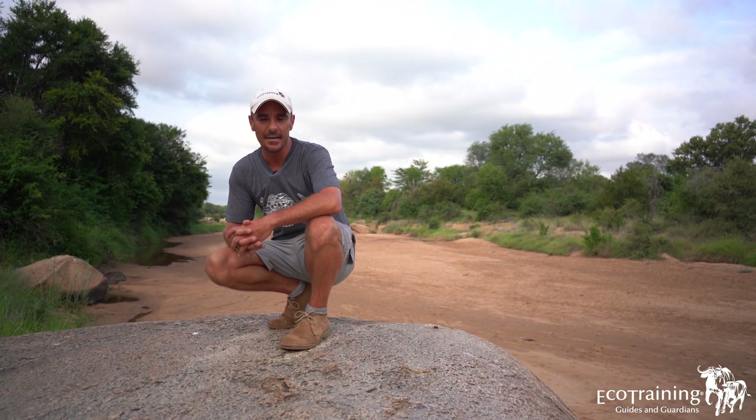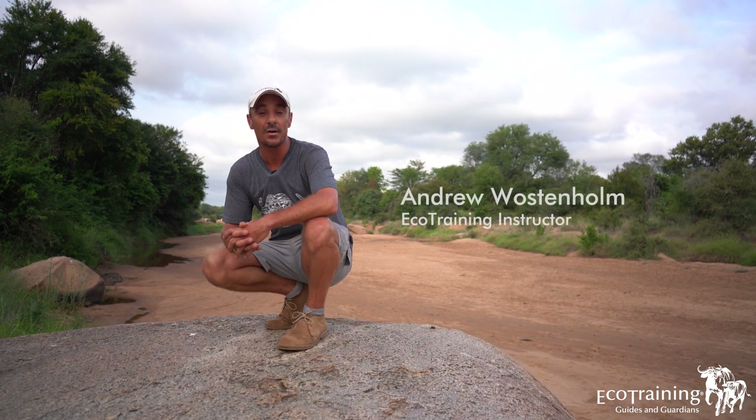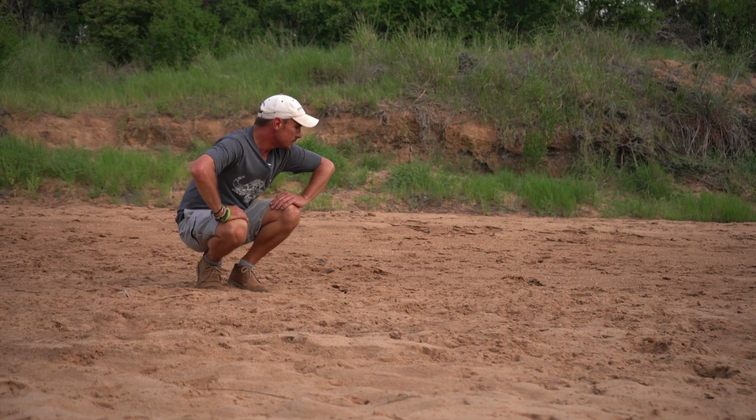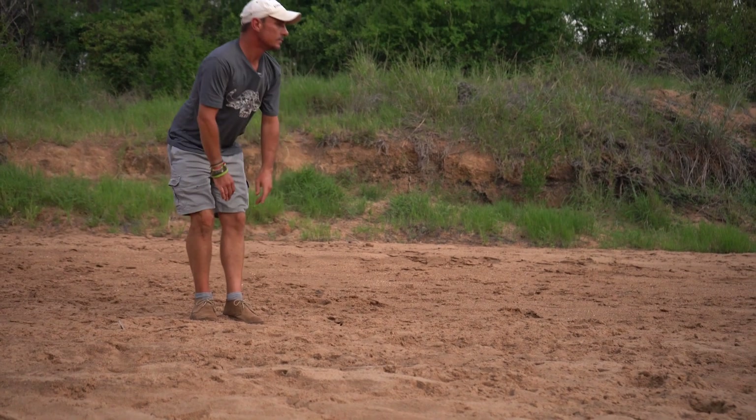Hello everybody, welcome to another interactive episode of the Field Observations here at Salati Game Reserve. What we're going to be doing this morning is we're going to be taking a walk through the bush and we're going to see what you are able to identify.